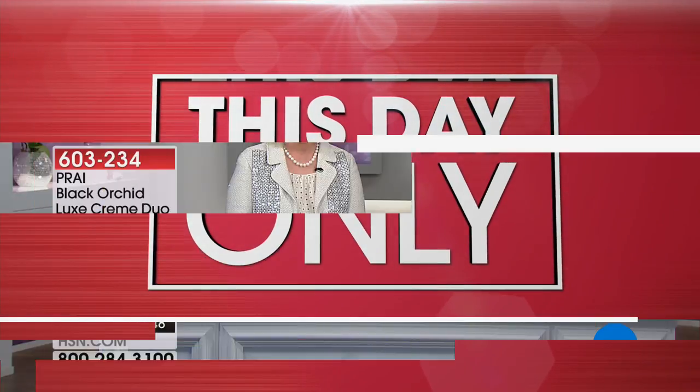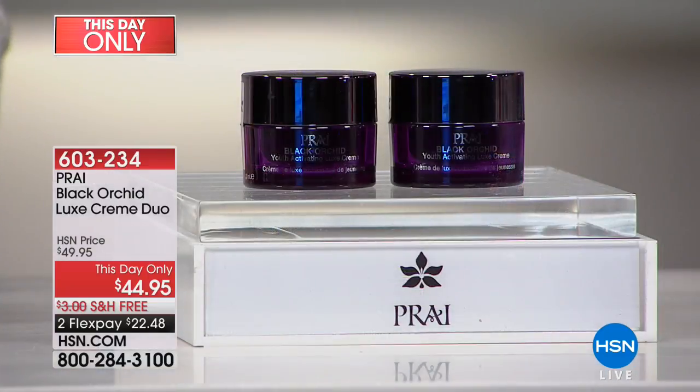For the next 45 minutes, we are doing something really fun. We are going to be talking about the Black Orchid — this is the youth gene activation one. The Black Orchid — one ounce — youth activating.